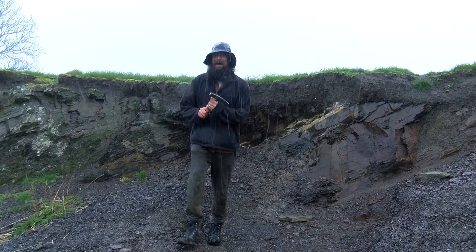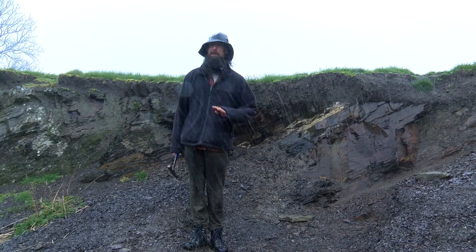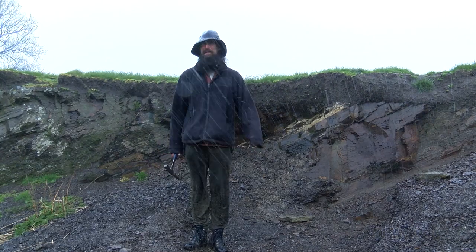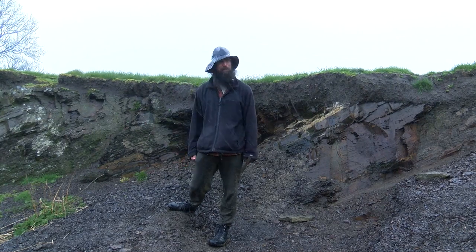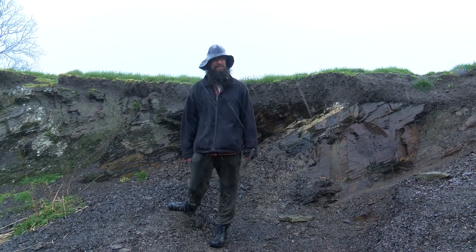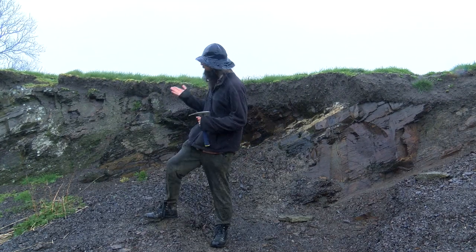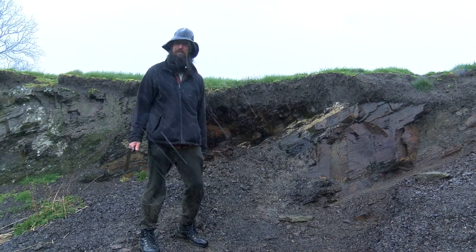Welcome to Wales. I'm here on a typical Welsh day — this is about as good as it gets here. This is to introduce you to a spectacular new fossil site in the middle of Wales called Castlebank. I just wanted to give you an outline of how the geology works, because it looks like a perfectly ordinary quarry.